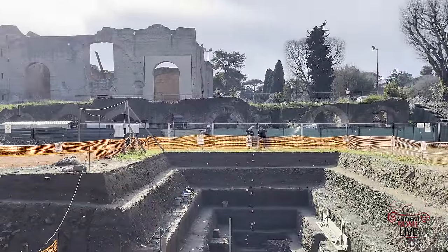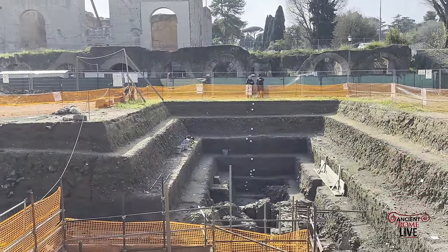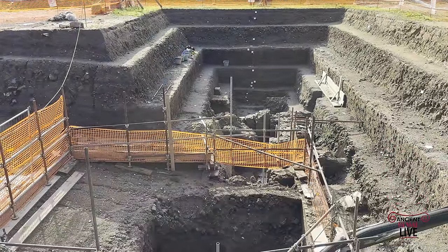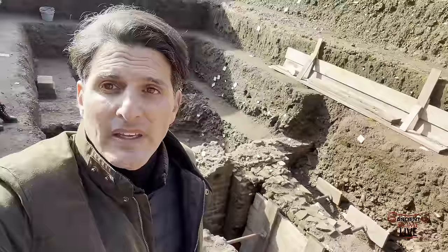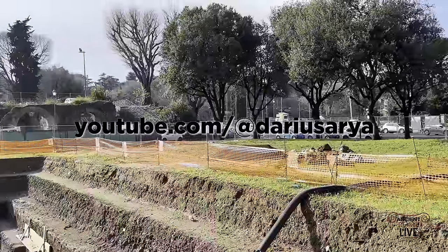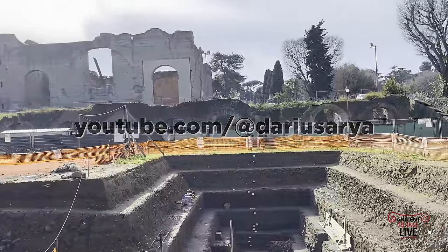This excavation revealed a lot of new information about a series of shops, taking us down to the Hadrianic era, but also looking at what happened thereafter in the Middle Ages. It's an incredible opportunity to explore. Go over to Darius Aria's YouTube channel to have an on-site visit before this site was reburied.